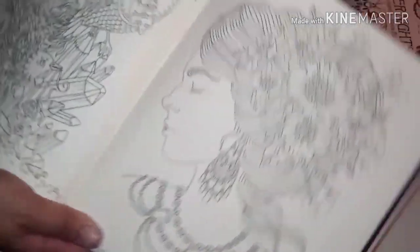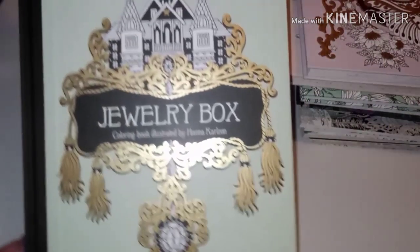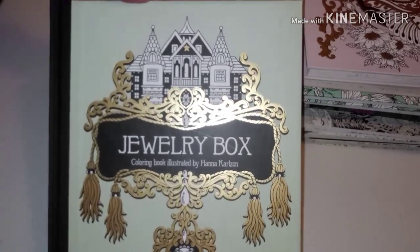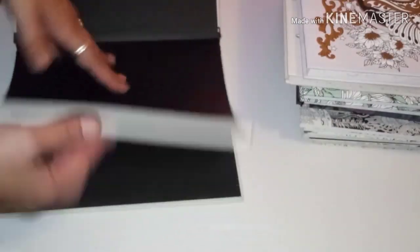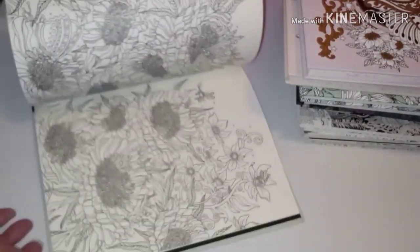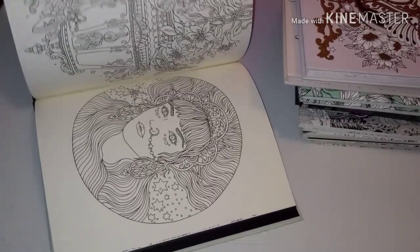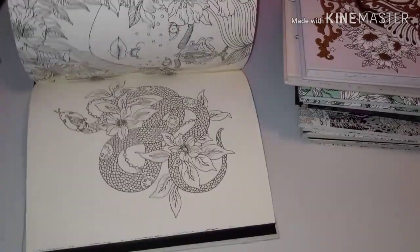I love how she decorates the girls' hair with flowers and jewelry — that's why she's my favorite. This is the last one I have of hers, which is Jewelry Box — the newest one I bought. I haven't done anything in it yet, but I absolutely love it.